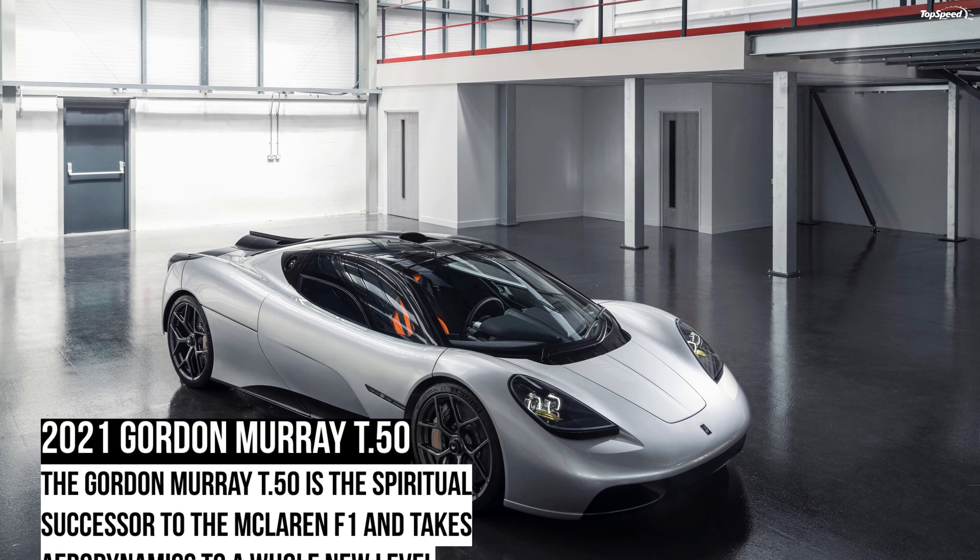It's the third because McLaren unveiled a second three-seat car, the Speedtail, in 2018. Just like in the F1 and the Speedtail, the driver's seat is a full-fledged racing unit with heavy bolstering for solid lateral support. The passenger seats are also sporty, but they feature a different design and provide a different seating position. They're obviously not as comfortable as the main seat, but get the job done.